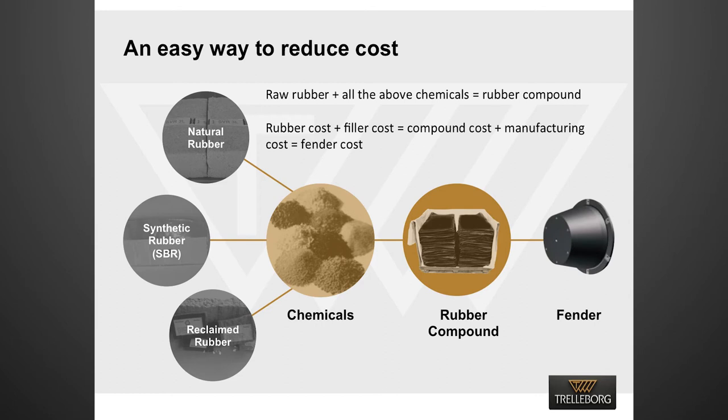To reduce the compound cost, the cost of both rubber and filler must go down. Recycled rubber is three times cheaper than virgin rubber, and white fillers are six times cheaper than carbon black. We have observed through our tests that most low-cost fenders are produced from cheap recycled rubber and non-reinforcing white fillers.